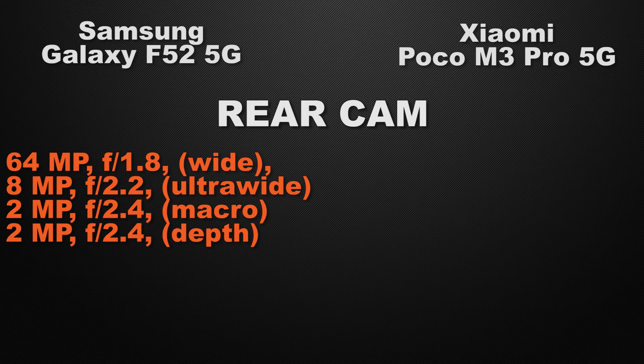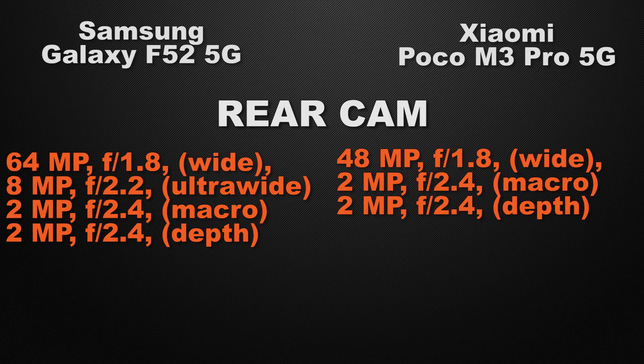Let the comparison start with the camera of the devices. Talking about the rear camera, F52 has a quad camera setup: 64 megapixel wide camera, 8 megapixel ultra-wide camera, 2 megapixel macro camera and 2 megapixel depth sensor. But M3 Pro comes with triple camera setup: 48 megapixel wide camera, 2 megapixel macro camera and 2 megapixel depth sensor. So the winner here is F52 because it has a quad camera setup.